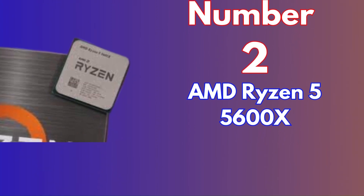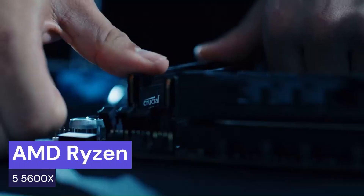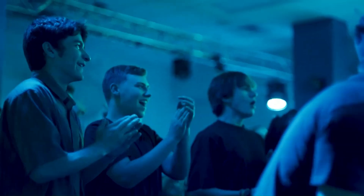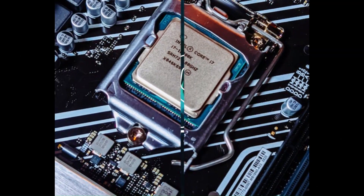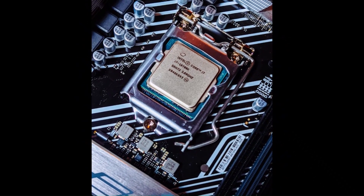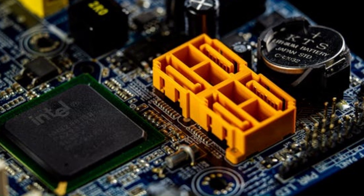Number 2: AMD Ryzen 5 5600X. The AMD Ryzen 5 5600X is a powerhouse processor that sets new standards in high-performance computing. Built on AMD's advanced Zen 3 architecture and manufactured using the cutting-edge 7nm process technology, the Ryzen 5 5600X redefines what's possible in desktop computing. With 6 cores and 12 threads, this processor excels in both gaming and multitasking, offering impressive speeds and responsiveness — whether you're immersing yourself in the latest AAA games, streaming in ultra-high definition, or tackling intensive workloads.